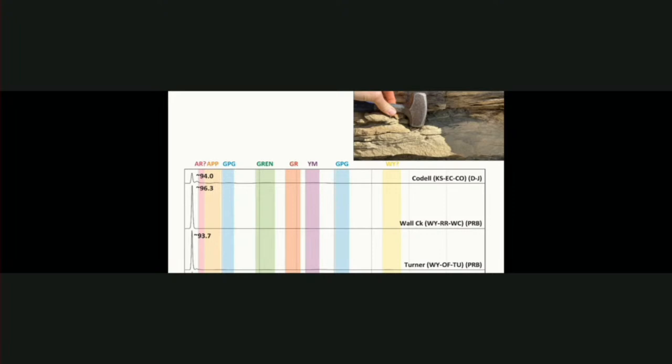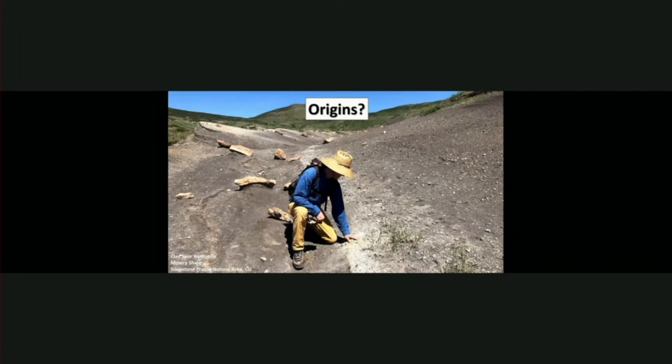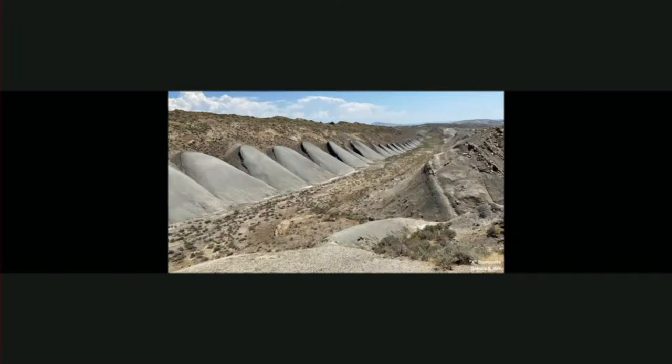One of the ways we're doing that is going back to the field. Here's me looking at a volcanic ash bed just north of Denver that's below the Codell sandstone. It might reflect some of the volcanic activity bringing these young grains into the system. Up in Wyoming, if you've got any kitty litter in your house, you probably have some of this rock — these beautiful scallop-shaped structures are beds of bentonite, basically a giant volcanic ash deposit right below what would be the equivalent of the Codell sandstone. We're trying to figure out if some of these could have been washed into that rock unit or if a similar process resulted in the enrichment of those volcanic grains.